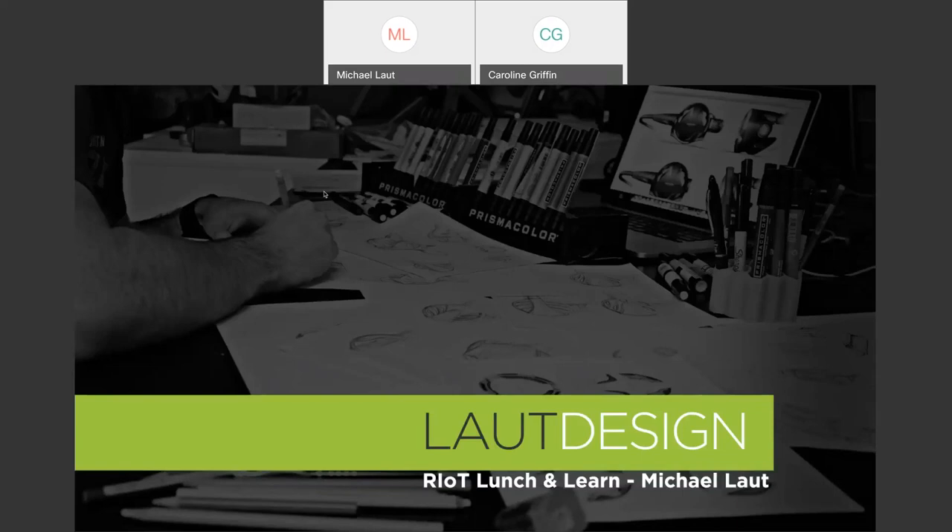Hi everyone, this is Caroline Griffin. I am RIOT's Event and Operations Manager. Thank you all for joining us today. I know that we have a few people still hopping on, but out of respect for everyone's time, we will go ahead and get started. I'm really excited to have Michael Laut here today with us. He is the CEO of Laut Design, which is based in Raleigh, North Carolina. Laut Design has been a partner of ours for a number of years, and we're just really thrilled to have Mike here today to give us a virtual Lunch and Learn session. For those of you who have attended his in-person sessions, they're just amazing and have a lot of positive feedback, so you're in for a real treat today.